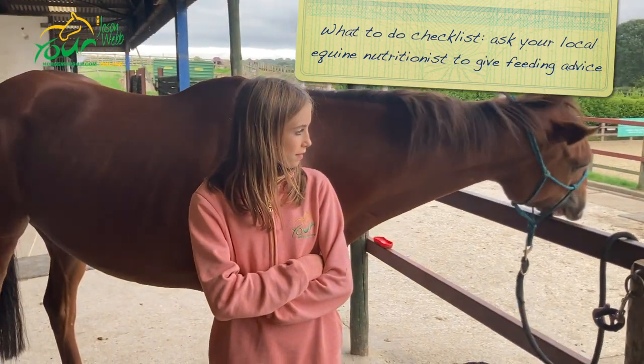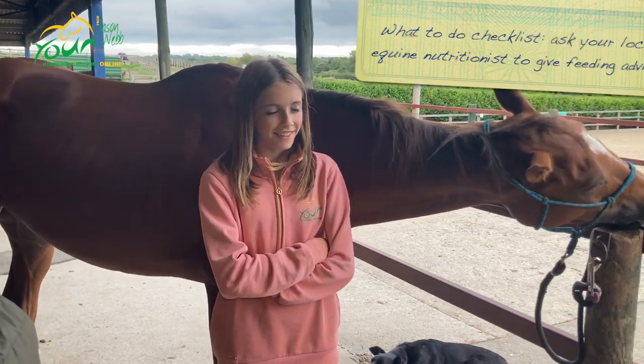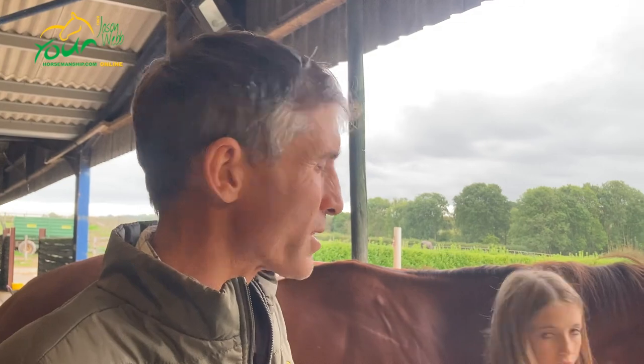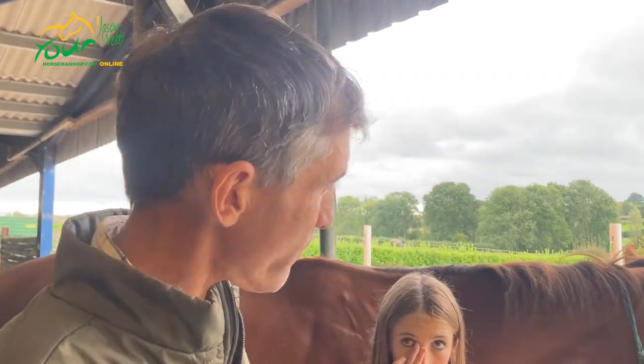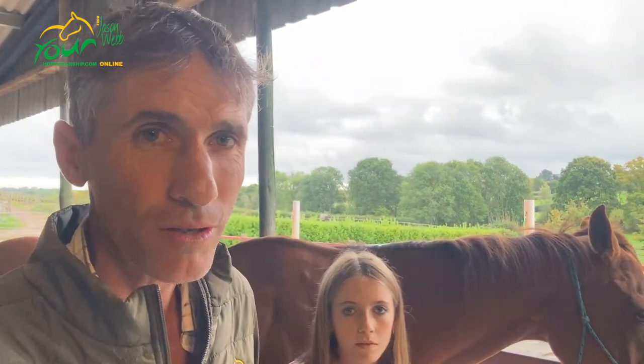Earlier that day, Abby from Saracen Horse Feeds came out to do a body condition check and give advice on feeding. Along with her feed, they'll be giving Equine Exceeds Gastro Pro. Jason tends to give that to a lot of young horses on the yard, particularly horses that are a little stressy. Polly isn't exactly stressy, but she has come from an environment where she's been fed a lot of hard feed and stabled a lot, so it's definitely worth checking and using Gastro Pro.